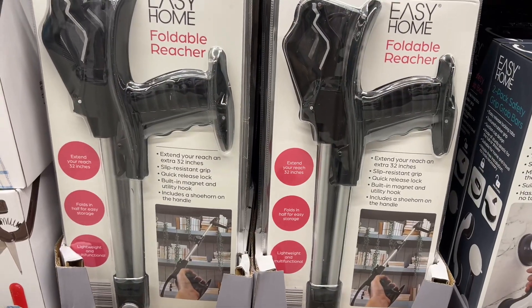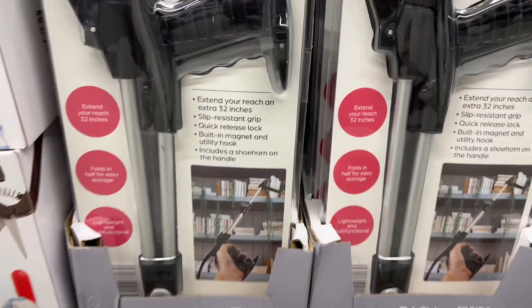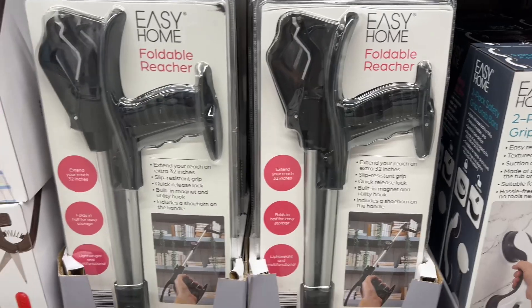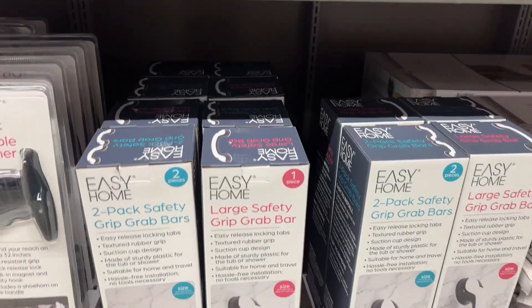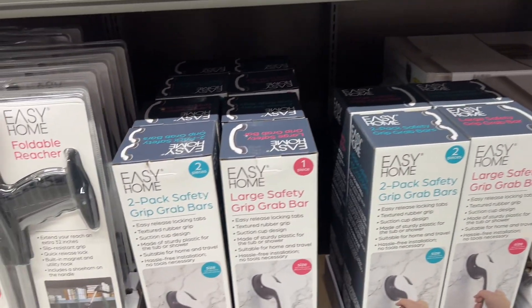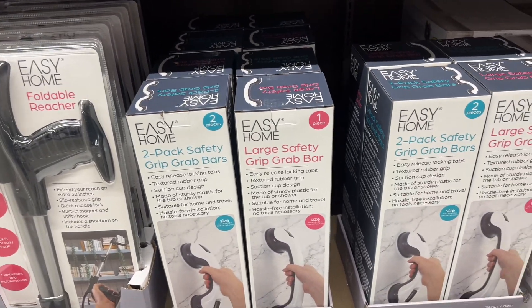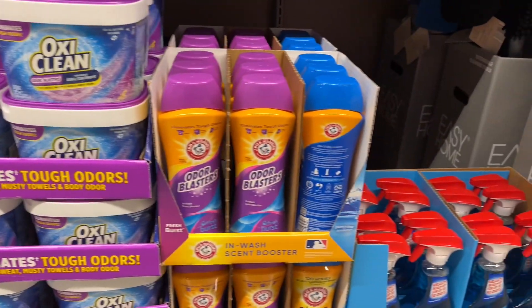Foldable reacher — so if you're short, this is great to have for $7. Large safety grip bar, great for showers, $10 — you can put it wherever you want. Two-pack safety grip, two for $10.